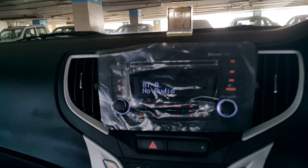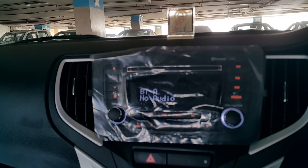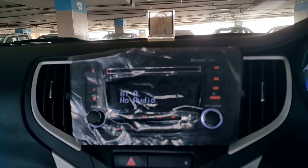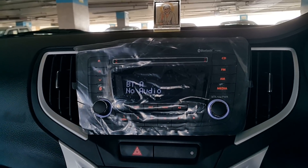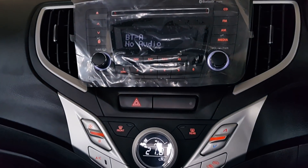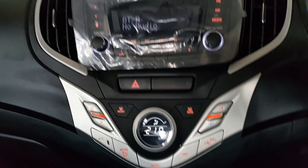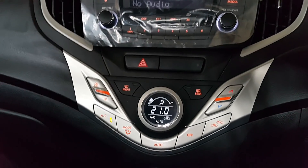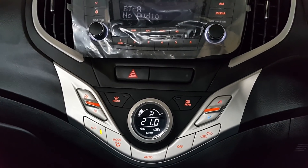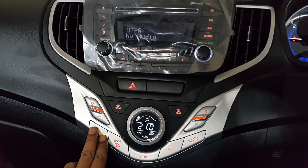This is the music system, I use Bluetooth a lot and the sound is awesome, pretty awesome. I have four speakers on all four doors. This is automatic alignment, the engine is on right now — let's put it on auto. Let's turn on the AC and I'll go out and show you the fog lamps.